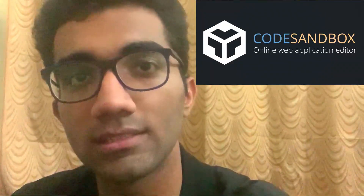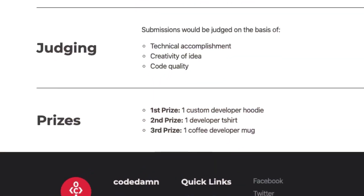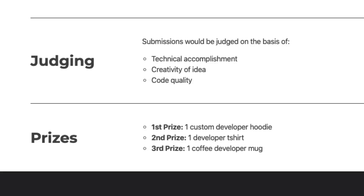You have to submit your entry using CodeSandbox.io, so it's easier for us to see what you've created. There are prizes: the first prize winner gets a hoodie, the second gets a shirt, and the third gets a coffee mug — something developers use almost all the time.